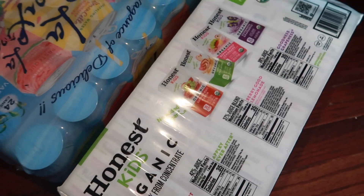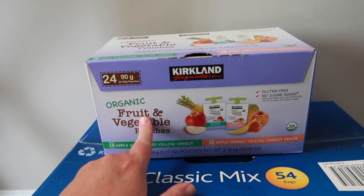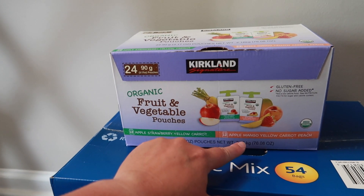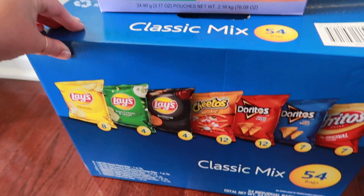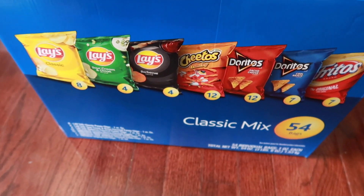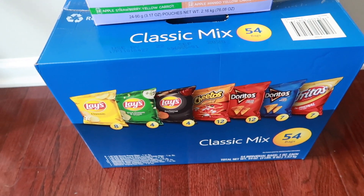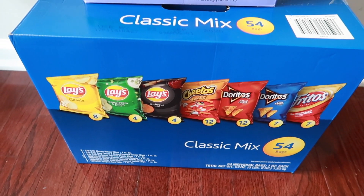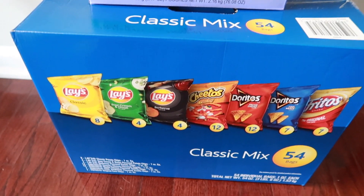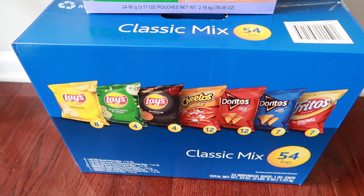I got some fruit pouches — apple strawberry and mango yellow carrot — mostly for Hazelyn but the other kids like them too. I also got a big thing of 54 individual junk food chip bags. I just want to have snacks on hand for kids playing outside or at the pool — every kid always wants your snacks. The prices at Costco you can't beat; it's way cheaper than constantly picking up a box at Target.